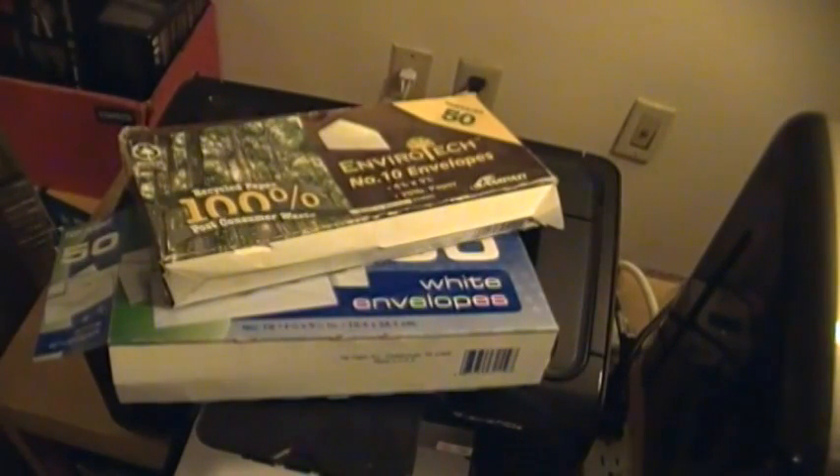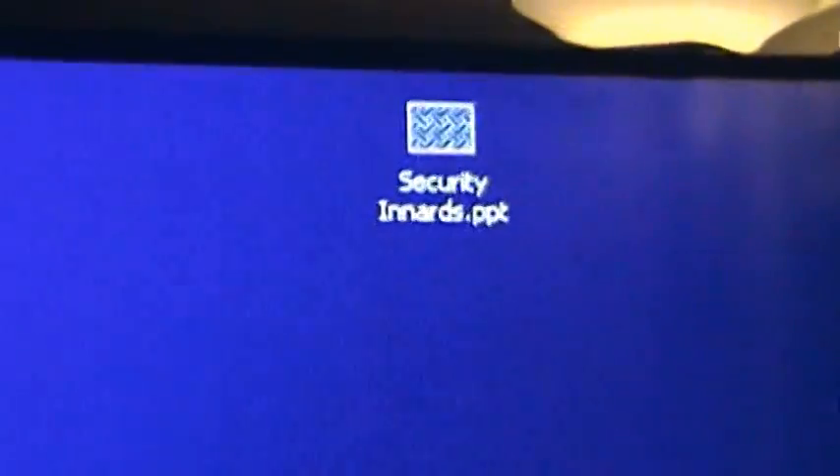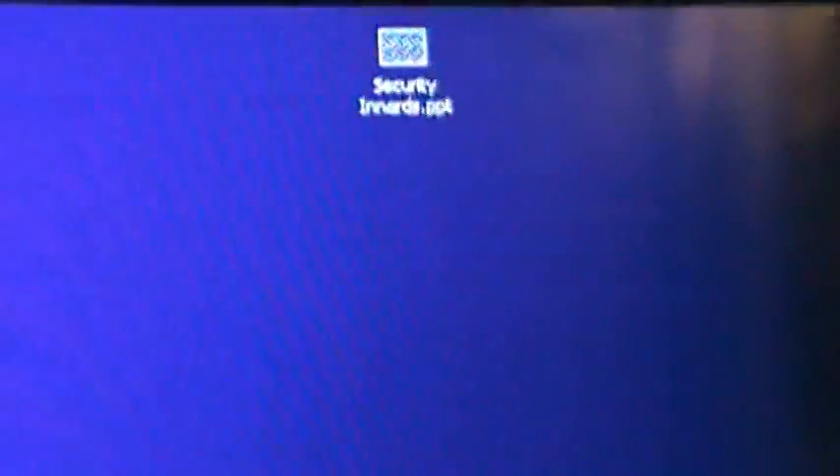This is probably something you're going to laugh at me about or call me a total cheapskate about, but oh well. Yep, securityinnards.ppt. Once again, the AVGeek comes up with a weird use for PowerPoint to solve a household problem.